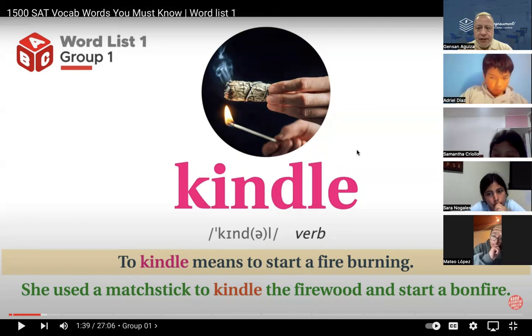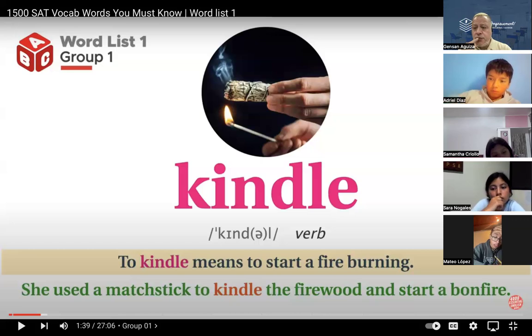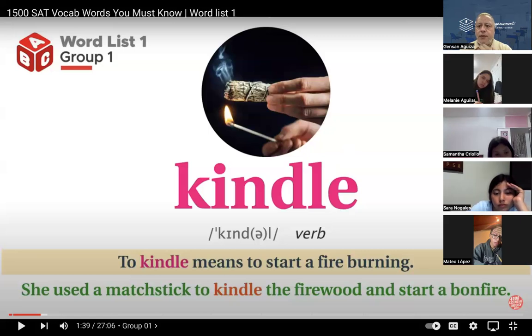Remember, vocabulary — we are working on four things: listening, reading, pronunciation, and writing. While we listen to or read the word, others can be writing, because of the matter of time. But those are the four things we work on: listening, reading, pronunciation, and writing. So, let's go.